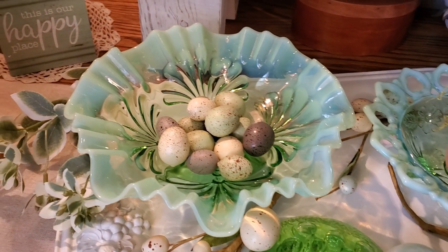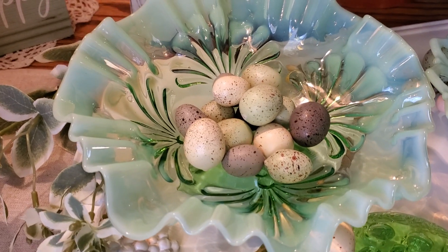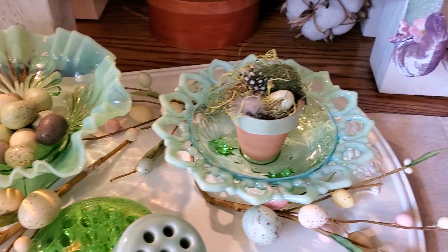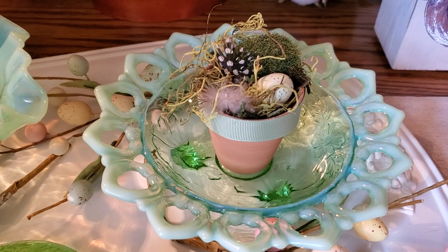And then this beauty — I just put a few eggs in it, but see the detail on this beautiful crimped edge bowl. Just love it. And this has the same colors too — it's some kind of cut edge.